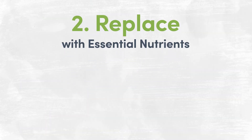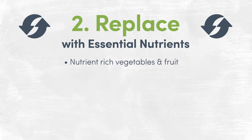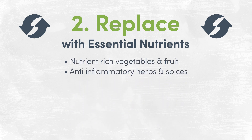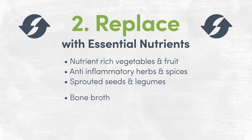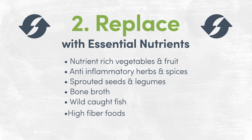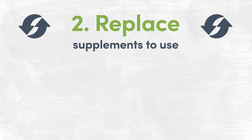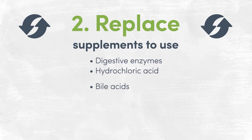Replace with essential nutrients to reduce inflammation and support digestive health. This includes nutrient-rich vegetables and fruits, anti-inflammatory herbs and spices, sprouted seeds and legumes, bone broth, and wild-caught fish. Consume plenty of high-fiber foods to support digestive health as well. Supplements to support proper digestion include digestive enzymes, hydrochloric acid, and bile acids.